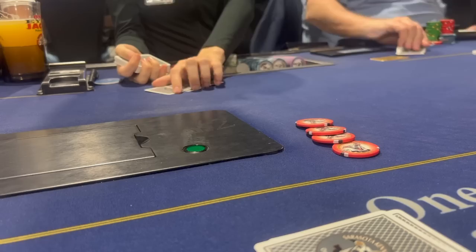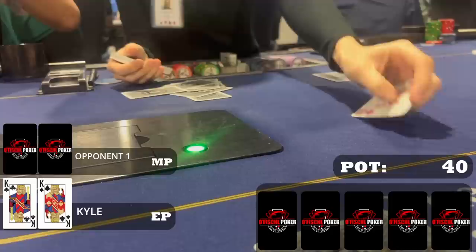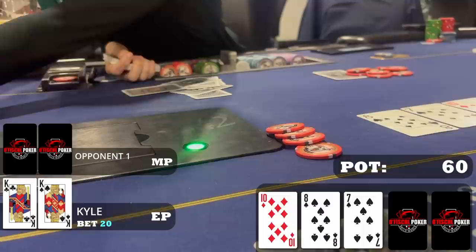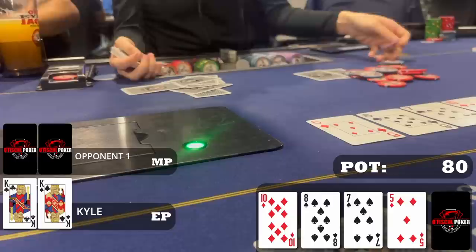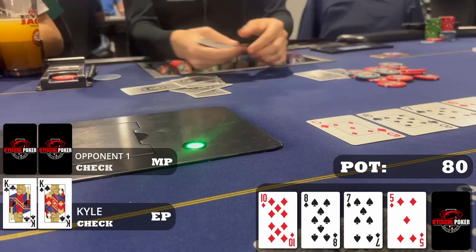In early position I raise to $20 with pocket kings. Only one middle player calls and we go heads up to a flop of 10-8-7 two spades. I have the king of spades so I'm not too worried about flush draws. This board doesn't connect with my range too often, but the pot's small enough and I have enough hand strength to bet. I bet $20, my opponent calls, and the five of diamonds on the turn is not ideal — there are two-pair combinations and my opponent could have straights. I check and my opponent checks back.